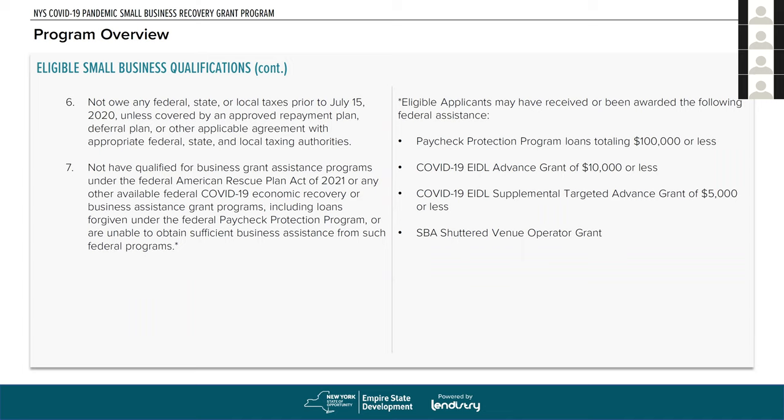You are not allowed to be in arrears on your taxes — you can't owe any federal, state, or local taxes prior to July 15, 2020. However, you can have an approved repayment plan. If you have an approved repayment plan or some sort of deferral plan with the taxing authority, that is accepted — you just need proof of that and you should be okay.